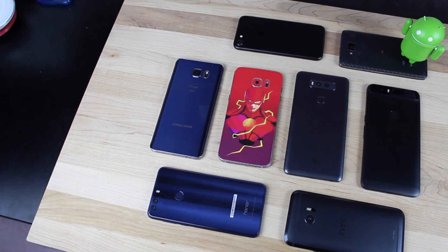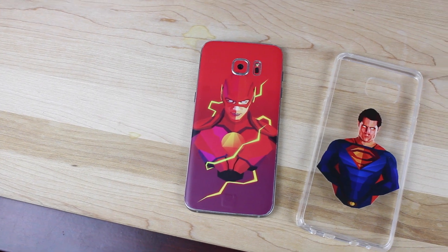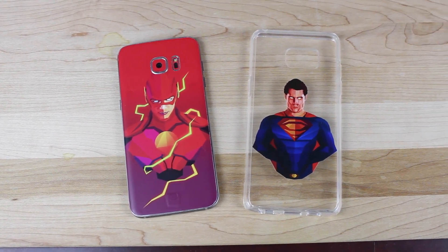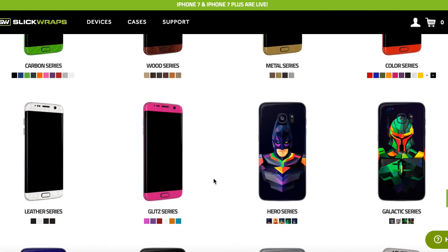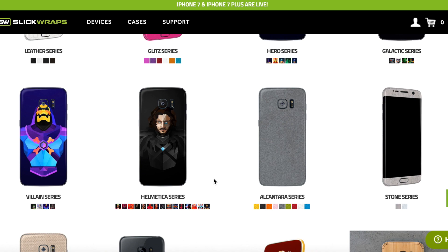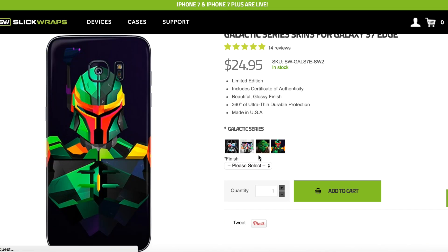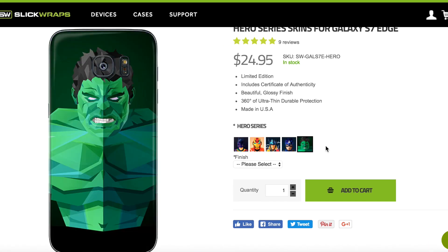No matter which phone you choose to replace your Note 7, you'll want to be sure to add a Slick Wraps. Slick Wraps not only protect your phone from scratches, they also add grip to your device making it less likely that you would drop it, and it also adds a bit of flair. Slick Wraps has a design to suit every taste from their Natural series to their Hero series to their Galactic series and even their Villain series — there's something here for everyone. I'll be sure to include a link in the description so you can pick up your Slick Wraps today.